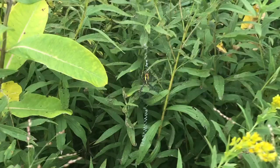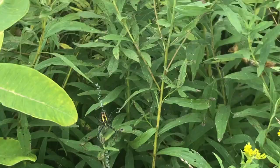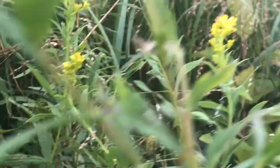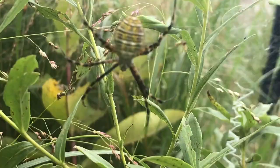Hey guys, if you haven't seen a garden spider, look at this thing — look at the web, isn't that beautiful? There's the spider in the middle. Gorgeous — that's the underside of it. Let's see if I can get around to the other side. Right there. Beautiful spider.